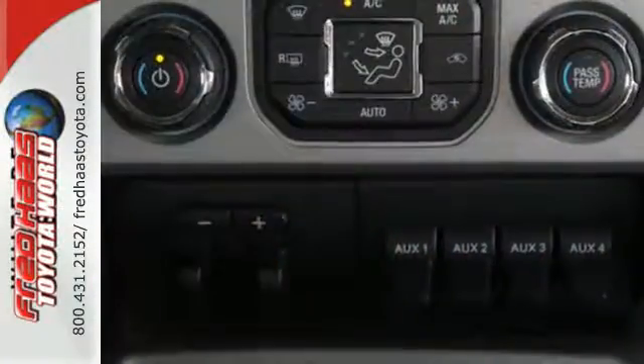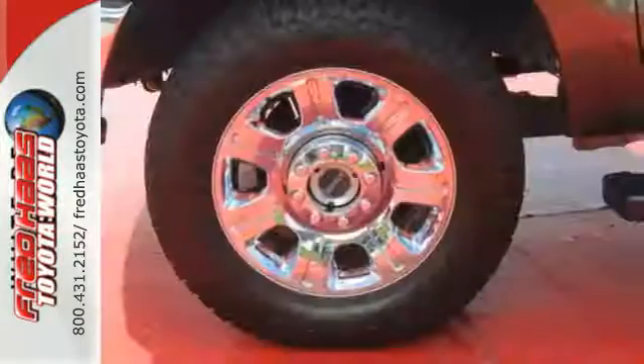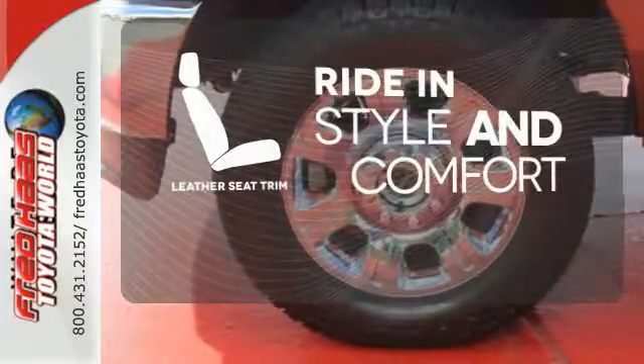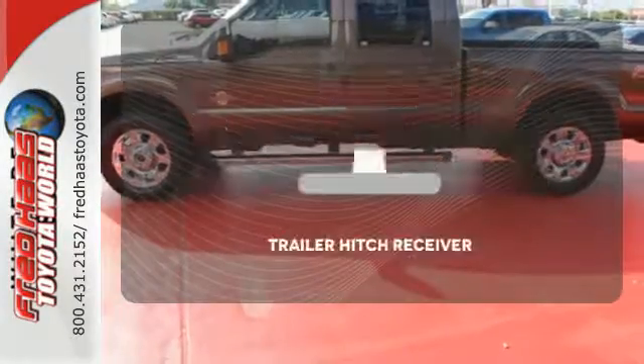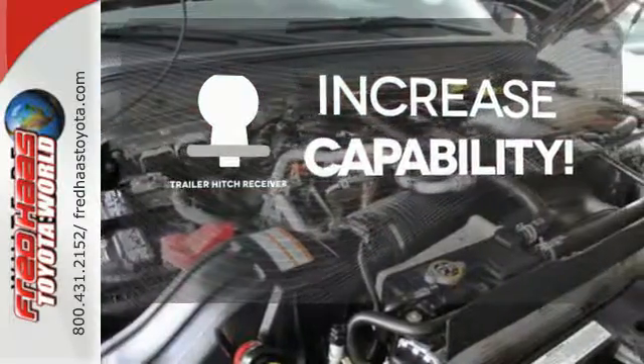Plus it has the safety canopy system with roll fold technology and front side impact airbags. Ride in style and comfort with leather seat trim. You're set to handle any job or haul any of your toys with the trailer hitch receiver.